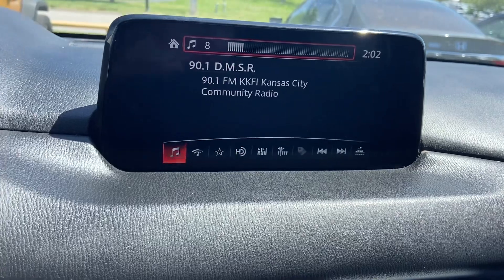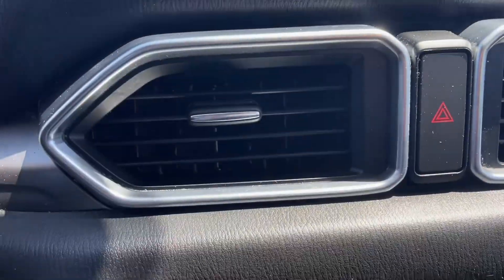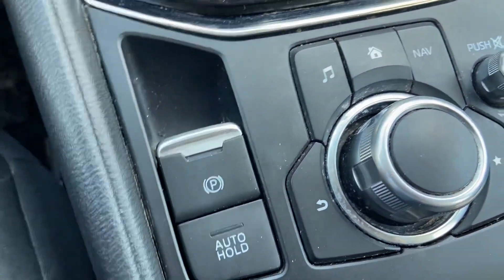You've got your screen right up there and your backup camera once it's in reverse. This is for support mode. Parking brake is really easy to get to.